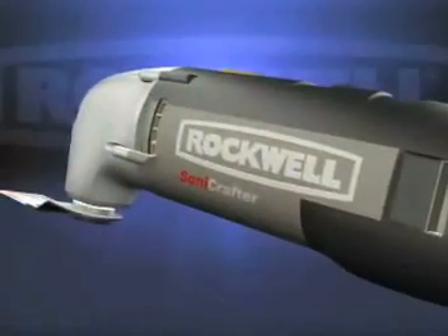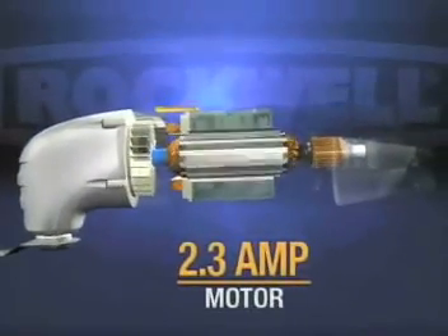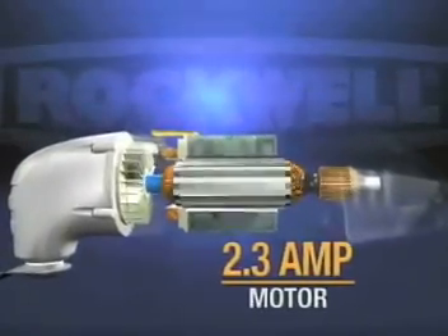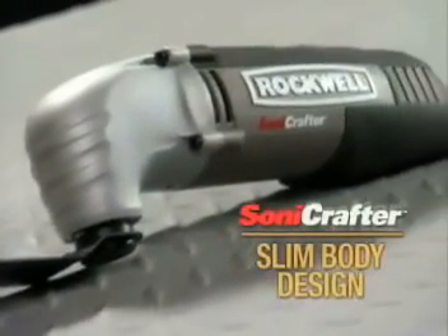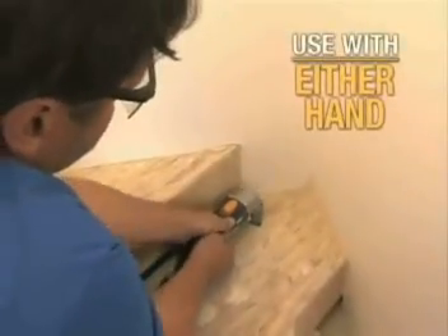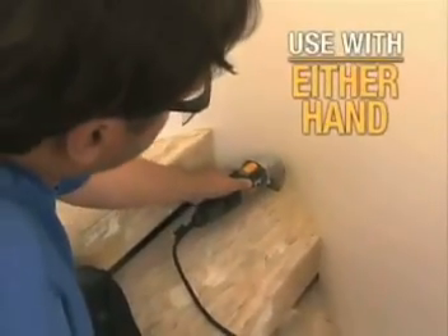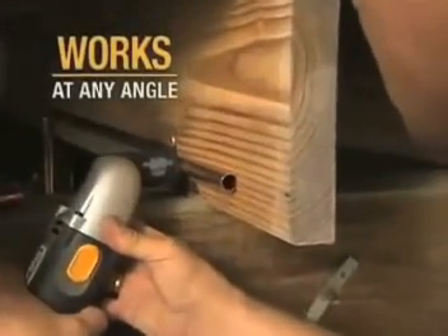The Sonicrafter is built with pro-grade materials and features an all-metal gear housing and powerful 2.3-amp motor for years of heavy-duty use. Its compact, lightweight, slim body and non-slip secure grip allows you to easily switch hands and still maintain total comfort and control, while working in tight and small spaces or at any angle where other tools just can't reach.